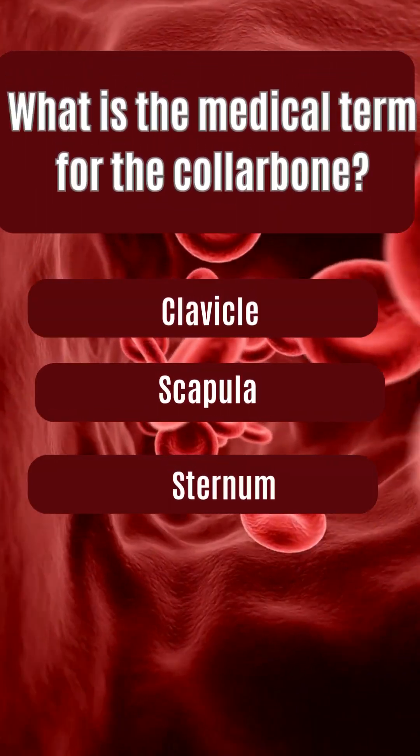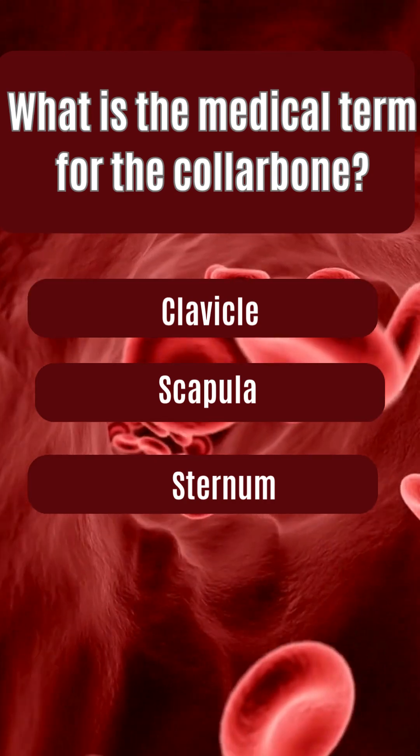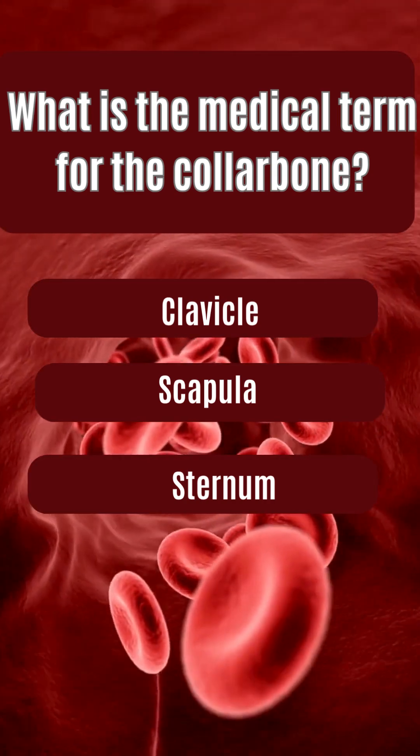What is the medical term for the collarbone? Clavicle, scapula, sternum.